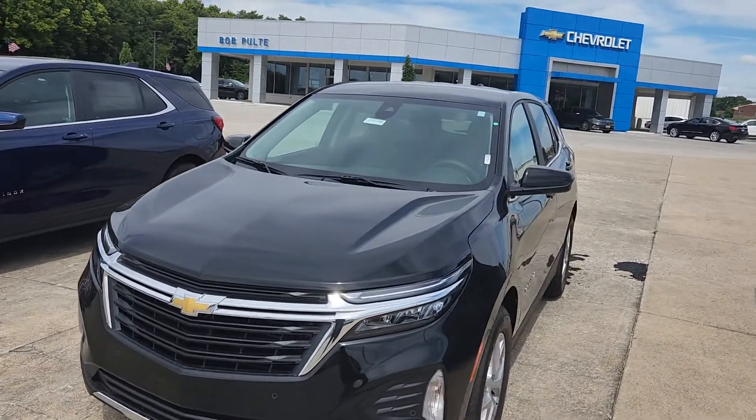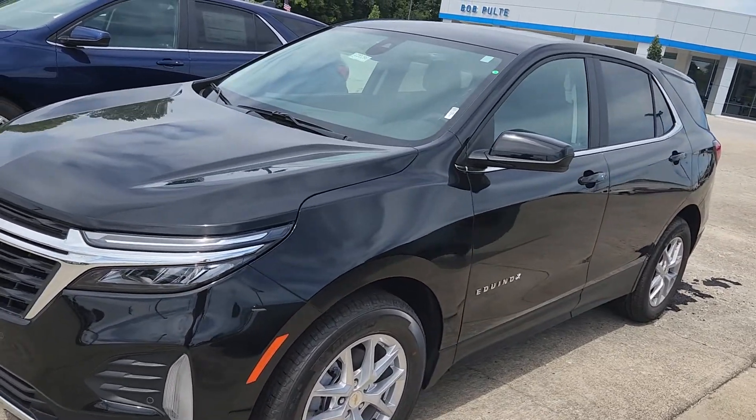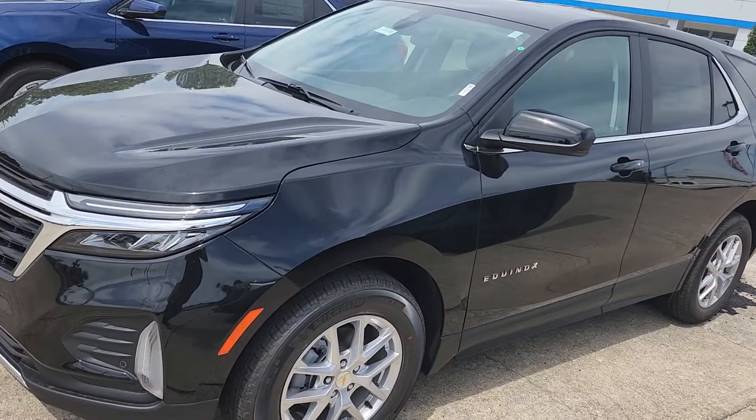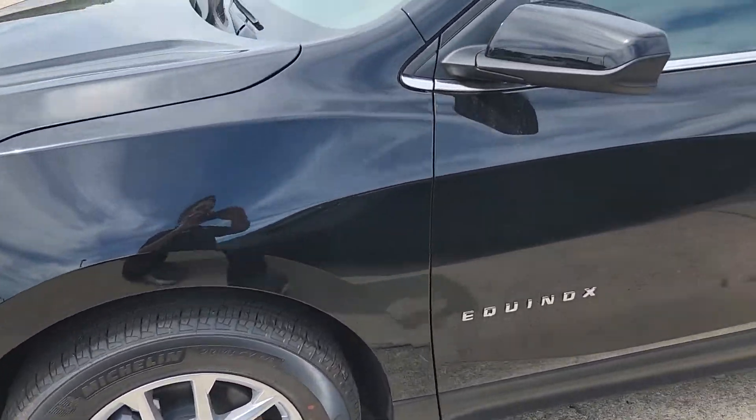Welcome to Bob Pulte Chevrolet's YouTube channel. Today we have a 2022 front wheel drive black Equinox with the jet black interior. It has the 17 inch aluminum wheels.